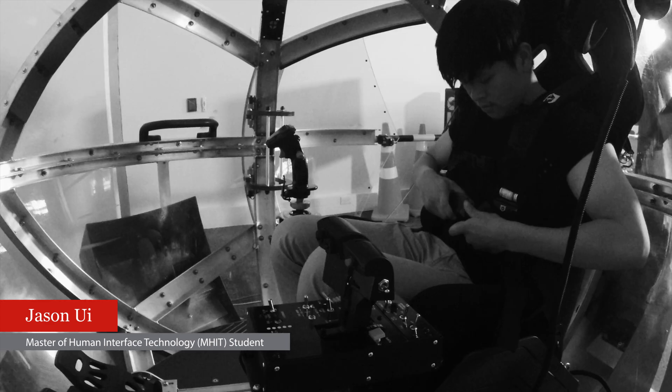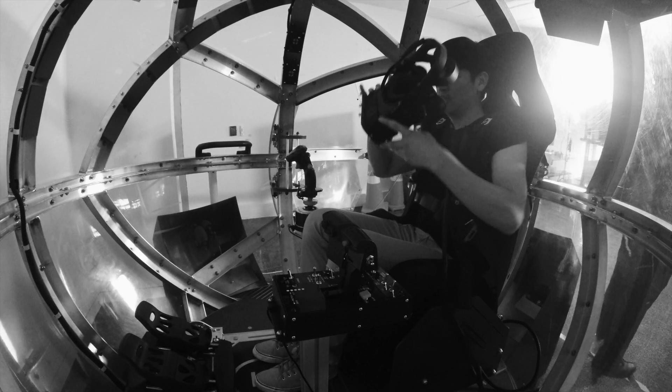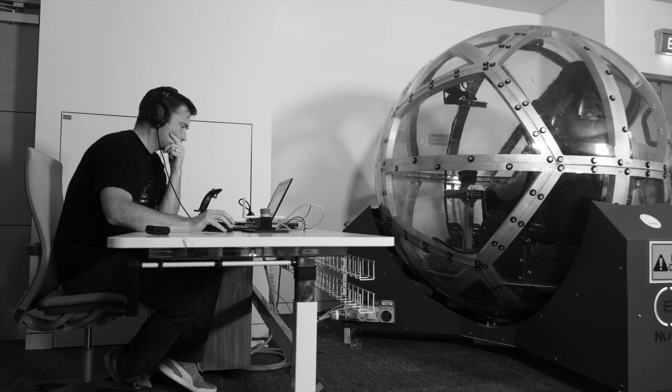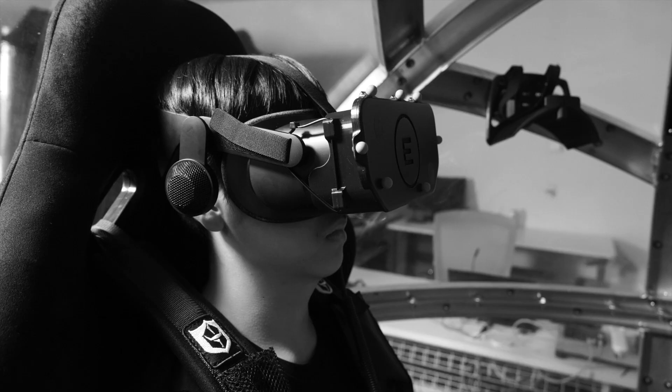The occupant gets in, they strap themselves in, put on a VR headset, and they have some controls. Then they can experience whatever we would like them to experience — either a driving simulator, a flight simulator, a boat, something like this.